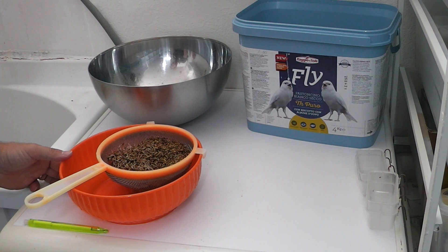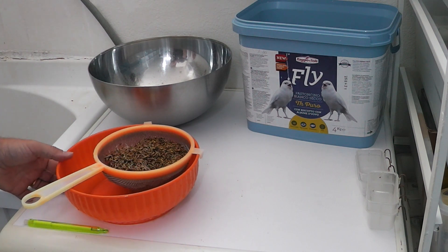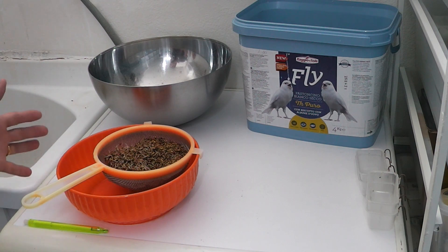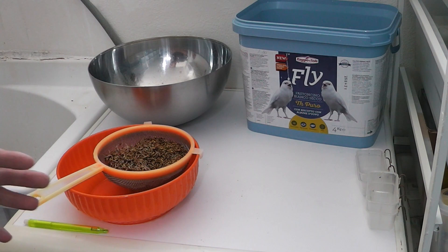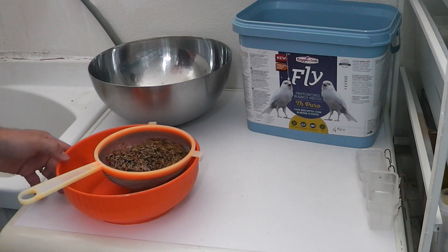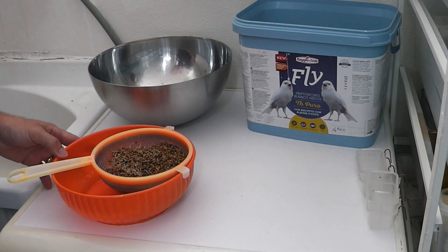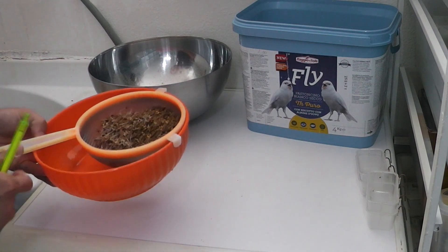Ed eccoci qua ragazzi. Gli ingredienti sono semplicissimi, in realtà dovrebbero essere tre, ma oggi per mancanza di un ingrediente — il couscous — ne utilizzerò due. La parte principale della preparazione di questo pastoncino leggero sono dei semi di scagliola germogliati.